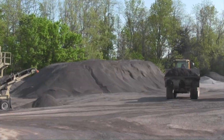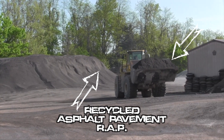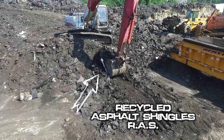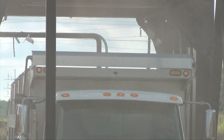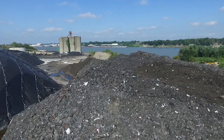Most roadways today will incorporate recycled asphalt pavement, or RAP, and some will even utilize recycled asphalt shingles, or RAS, into the mix. By doing so, the valuable liquid asphalt and aggregates, which are both natural resources, are reused. This reduces fossil fuel usage and keeps construction waste out of landfills.